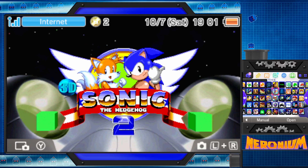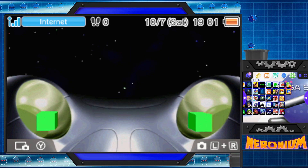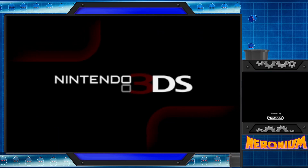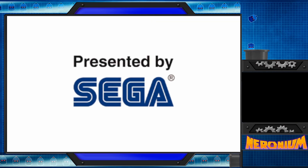Hello everyone, this is Neuronium, joined with Kamala, and welcome to my 3DS screen, where we're going to be playing Sonic the Hedgehog 2 3D.